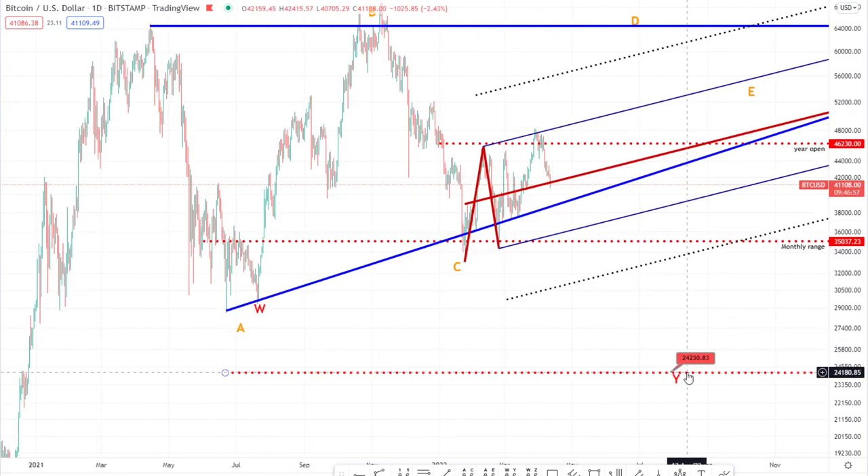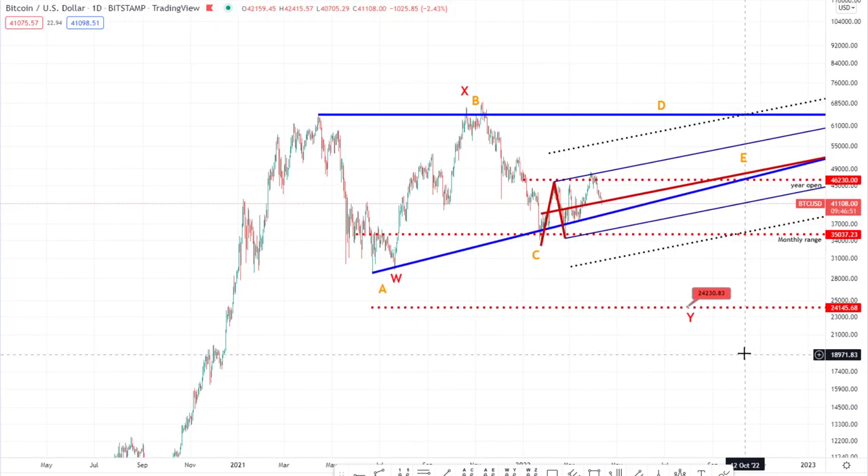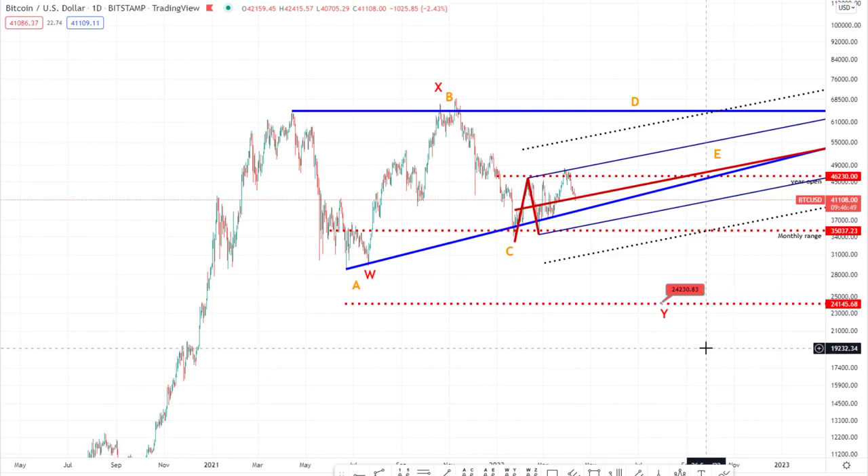As I mentioned, yes, we could come lower than 24k — we'll have to reevaluate at that point. I don't believe in using Elliott Wave too far ahead. As I say, the fundamentals could significantly change, and I consider the fundamentals greater than Elliott Wave. Simple as that.